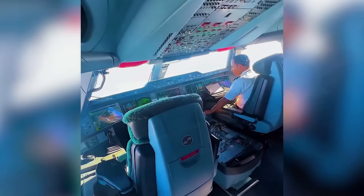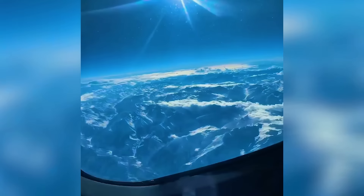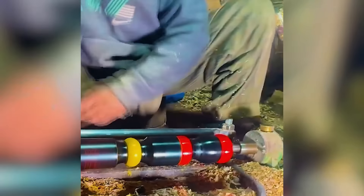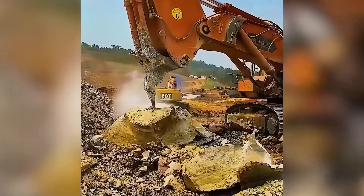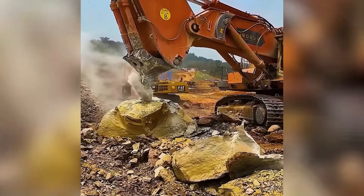It's hard to say what's more captivating — the interior or exterior of this engineering marvel. A mechanical woodpecker systematically breaks down massive rock formations.